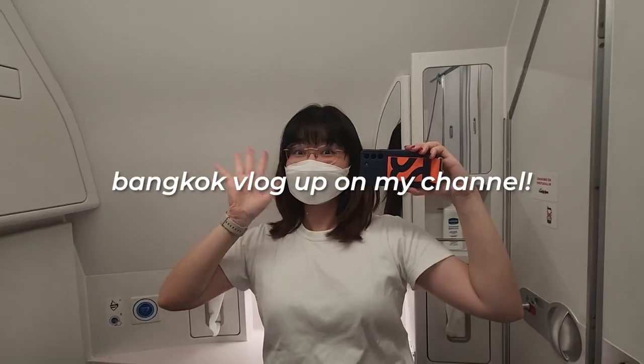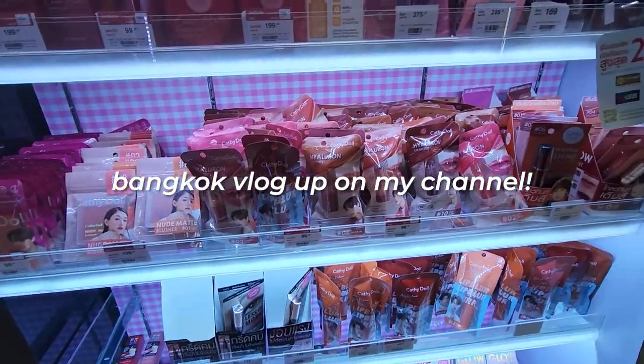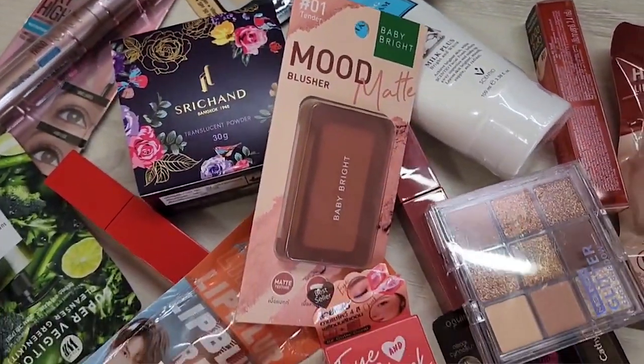Hi everyone, my name is Crystal. I am back with a new video. Welcome back, hope you guys are doing great. Today's video, we will be doing a full face of Thai beauty brands. I just came back from Bangkok, Thailand earlier this week and I'm very excited to play with all the Thai beauty brands over here.